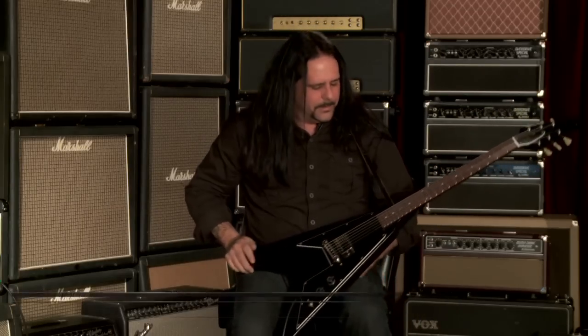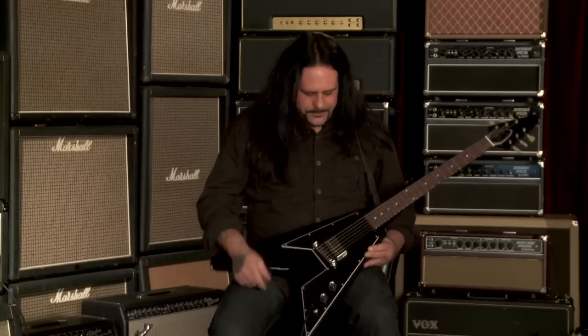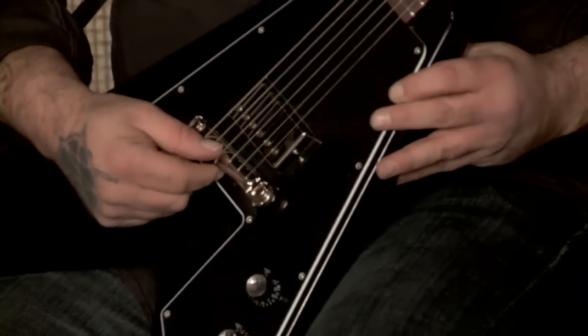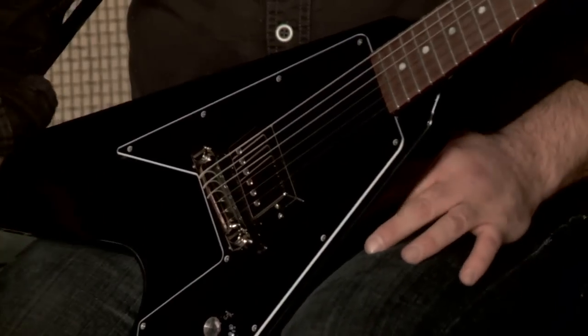Mark Scotia here today at Wildwood Guitars of Colorado. I'm holding a Gibson Custom Shop 67 Flying V. Features a mahogany neck and body, wraparound tailpiece, 57 Classic Pickup — as you can see, one pickup. Wraparound tailpiece, that means no bridge. This guitar is a rock and roll machine, basically.